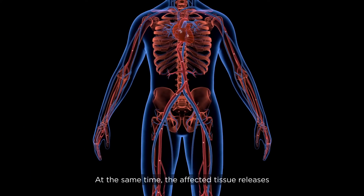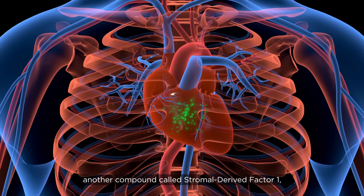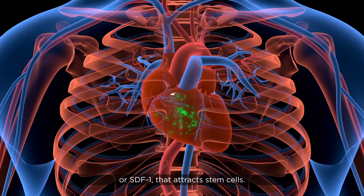At the same time, the affected tissue releases another compound called stromal-derived factor 1, or SDF-1, that attracts stem cells.